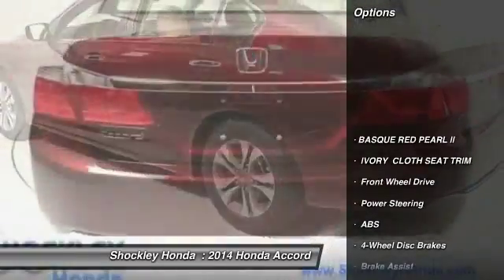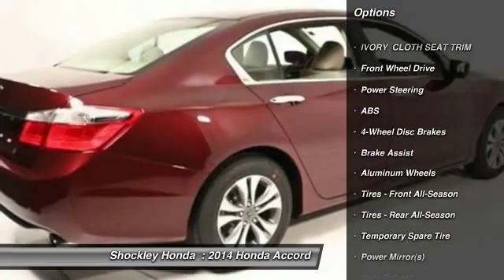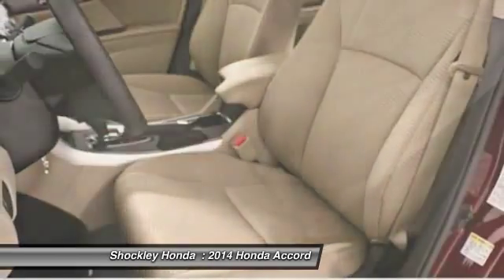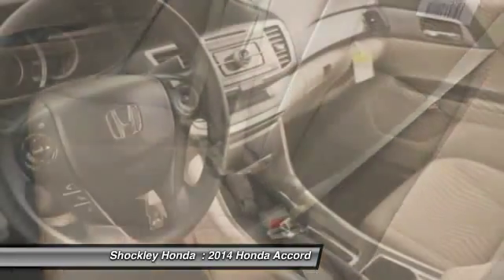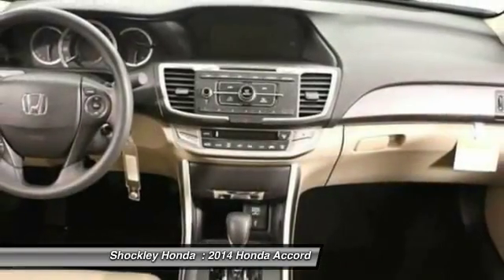Here are some of this vehicle's great options: traction control, stability control, steering wheel audio controls, anti-lock braking system, power steering, adjustable steering wheel, floor mats, cruise control, aluminum wheels, and four-wheel disc brakes.